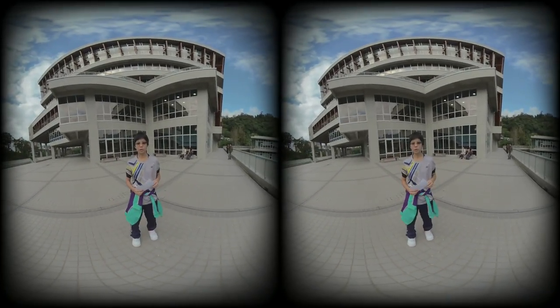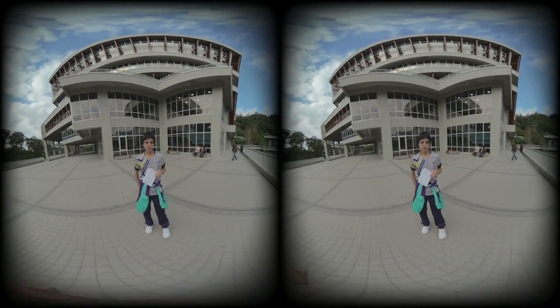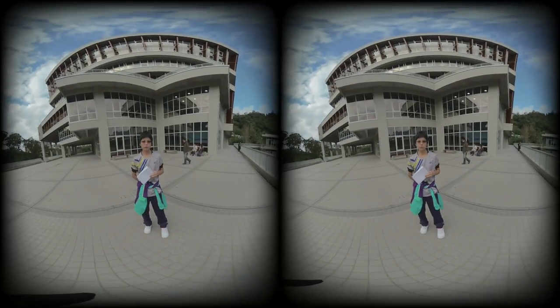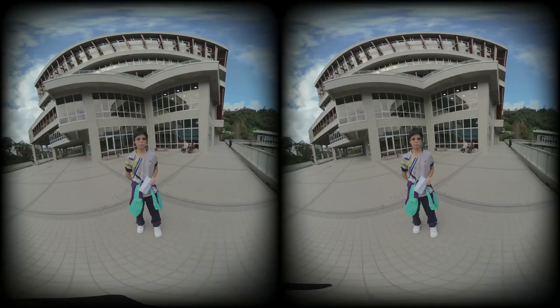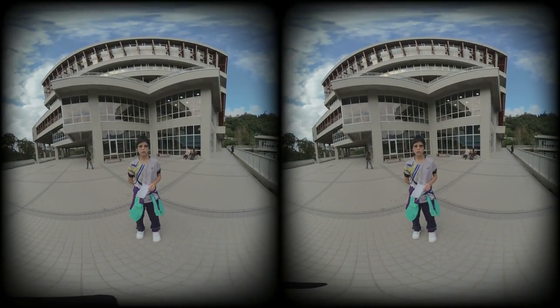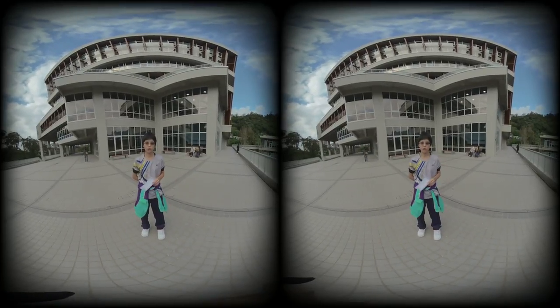Inside the library there are a few meeting rooms. In the rooms there are projectors and big screens, so when you are discussing your tasks with other people, you can also use a projector.